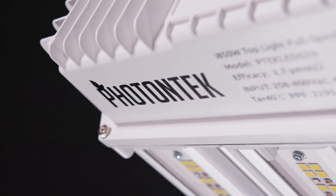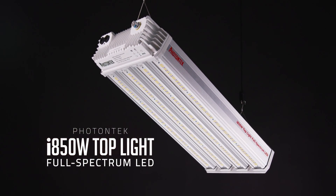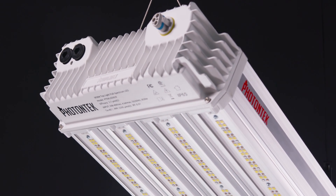Please welcome the i850W TopLight Full Spectrum LED, a cutting-edge, compact, and high-performance fixture meticulously engineered for indoor large-scale projects.